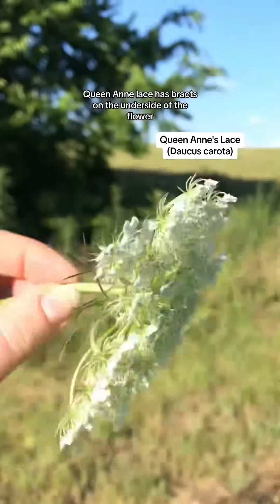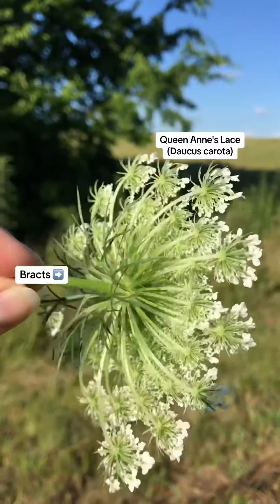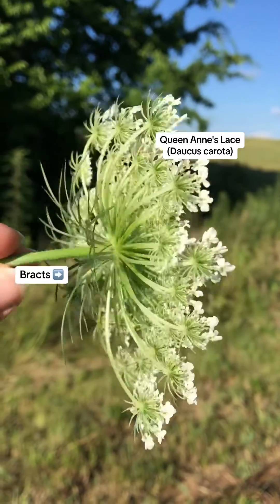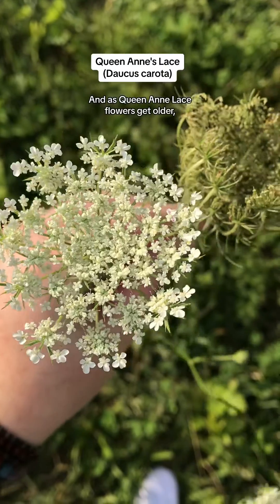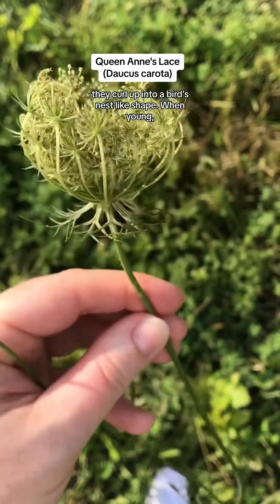Queen Anne's lace has bracts on the underside of the flower which resemble a dress — the Queen always wears a dress. Yarrow will not have these bracts underneath, and as Queen Anne's lace flowers get older, they curl up into a bird's nest-like shape.